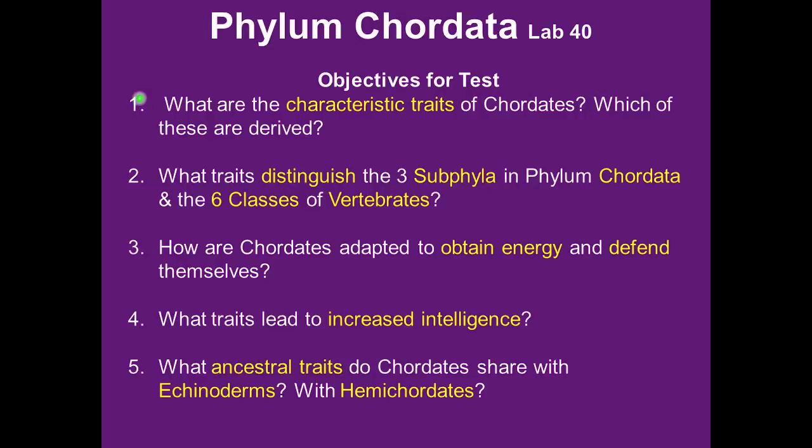Your objectives for this lab: What are the characteristic traits of chordates, and which are derived — in other words, what makes a chordate a chordate? What are the traits that distinguish the three subphyla in phylum Chordata and the six classes of vertebrates? How are chordates adapted to obtain energy and defend themselves? What traits lead to increased intelligence? And what ancestral traits do chordates share with echinoderms and hemichordates?